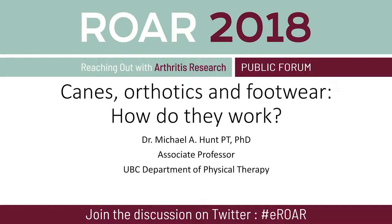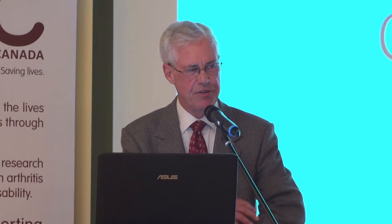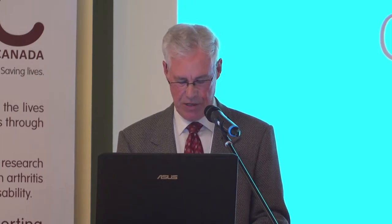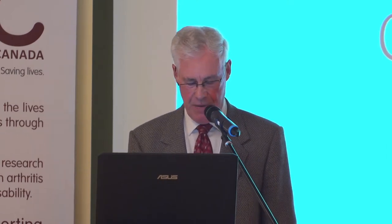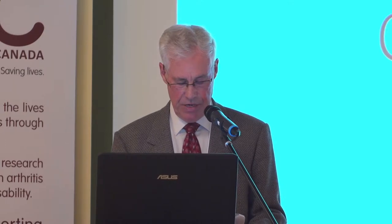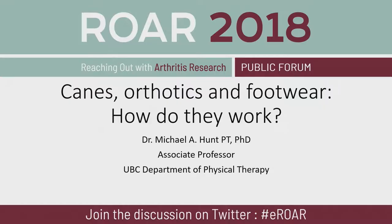Our next presenter is Dr. Michael Hunt. He is a clinical biomechanist, and he introduced me to his lab a few months ago. It's really neat — he puts all sorts of stuff on the body and measures what direction people move. His work involves understanding how injuries and diseases like arthritis impact how people move. Today he will be speaking about assistive devices like canes, orthotics, footwear, and activity modifications. Please welcome Dr. Michael Hunt. Thanks very much, John, and thank you to Arthritis Research Canada and APAB. I think this is probably the third or fourth ROAR event I've spoken at. I really enjoy it, so thanks for the invite back.